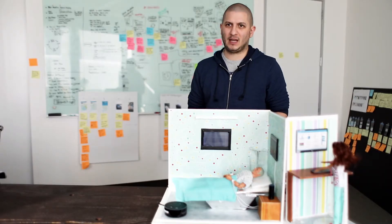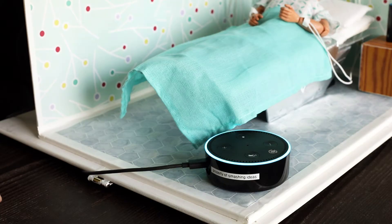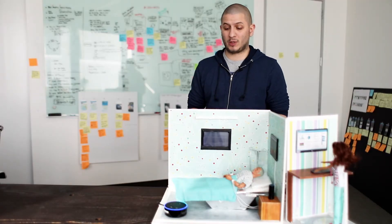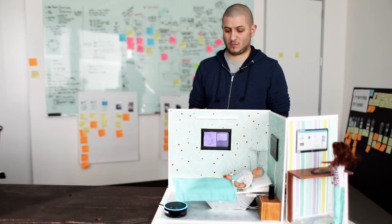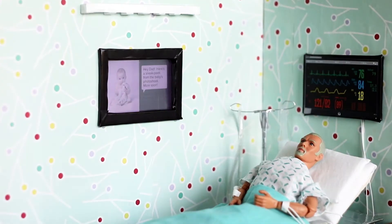In our research, we found that connecting with loved ones has a direct correlation to recovery rates. Using technology to remotely connect to friends and family might have that same healing effect. "Hey Alexa, ask my room to show my messages." You have a new message from Rosemary. It says, "Hey Dad, here's a sneak peek from the baby's photo shoot. More soon." Would you like to reply? "Please reply with: he's so cute, thanks for sharing." Sending reply.